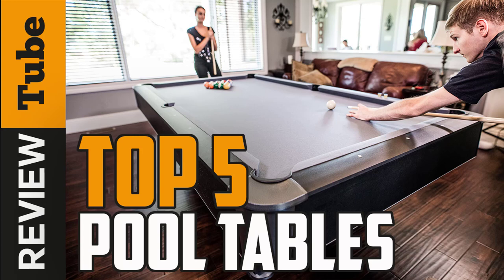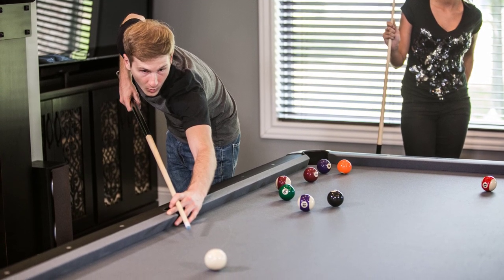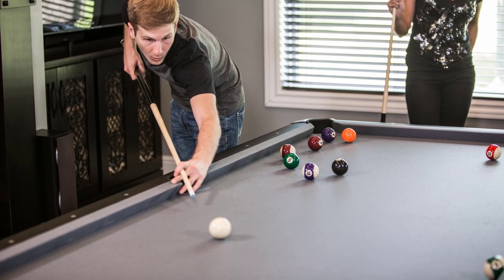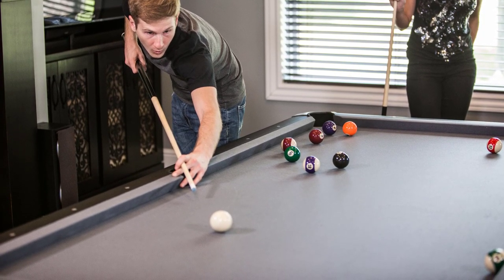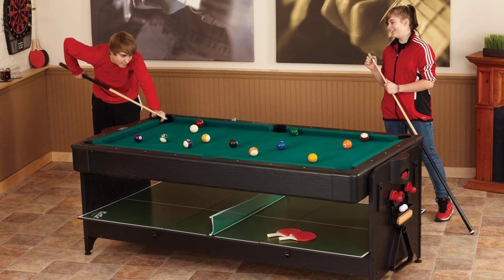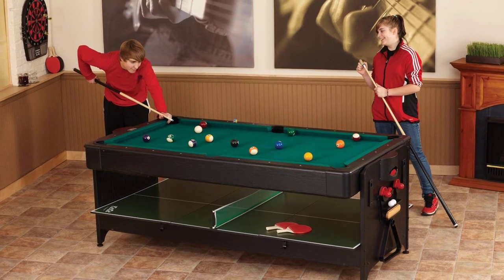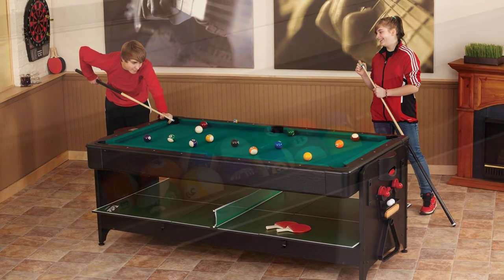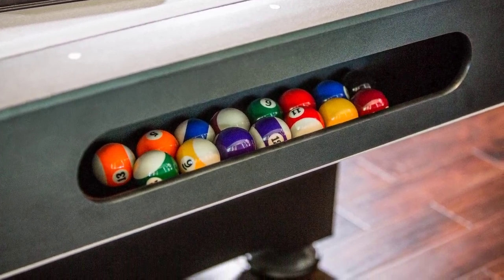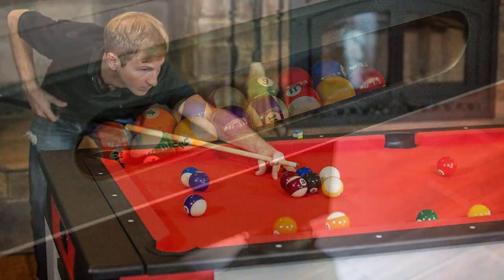Leisure time with family and friends can get more exciting with a good game of pool. Whether you're out to win professionally or for fun, or if you're an entrepreneur spicing up your business with a billiard table, know that the game does not rely on skills and sportsmanship alone. The quality of the billiard table and its accessories equally matter. Billiard tables don't come very cheap because it's a lifetime investment.